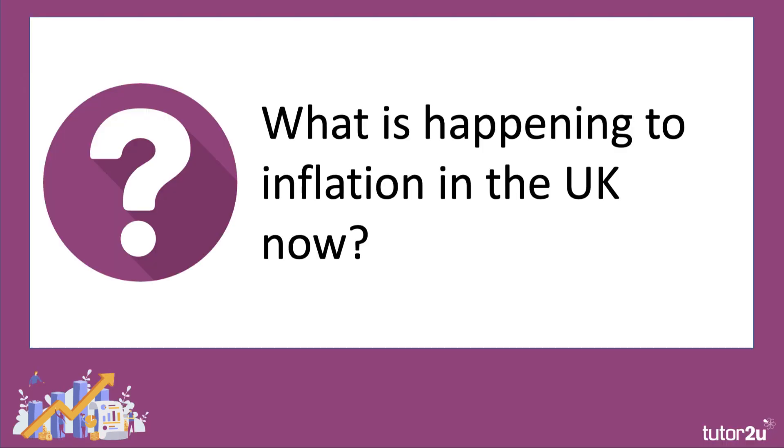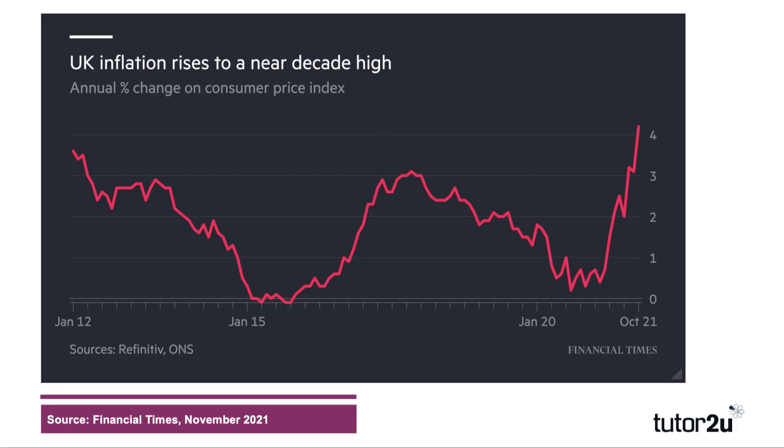So what is happening to inflation in the UK right now? Well, this data published by the ONS and published in the Financial Times shows that the rate of inflation is now 4.2%. It's jumped more than expected and it's now at its highest level in almost a decade. Inflation is more than double the official inflation target of 2%, and this is increasing pressure on the Bank of England, the UK central bank, to start increasing monetary policy interest rates.